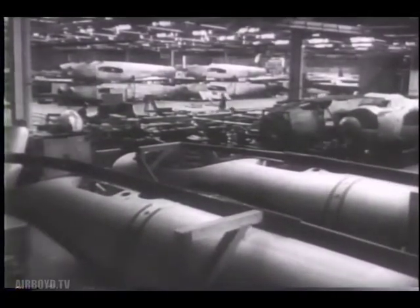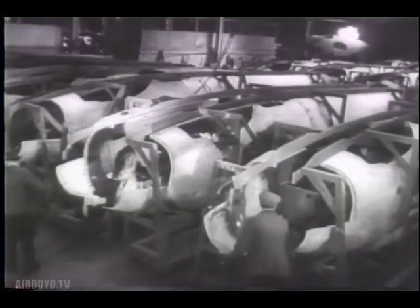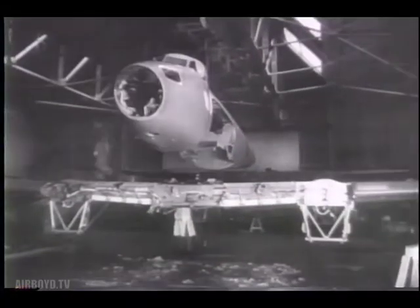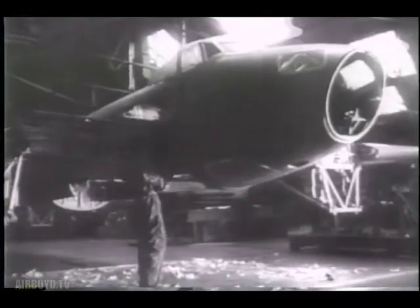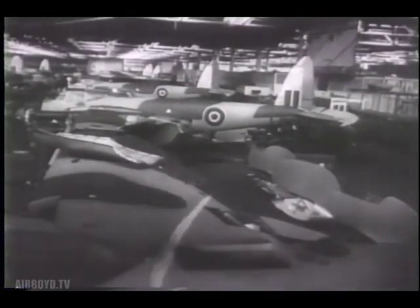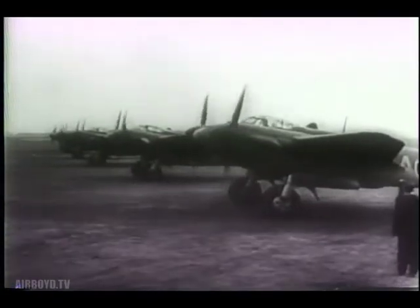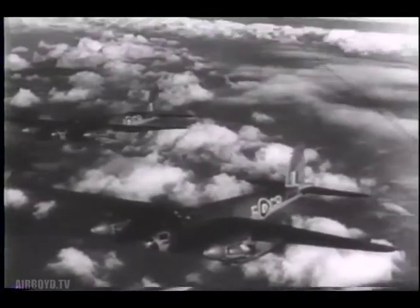The greatest triumph of all in the field of plywood is the Mosquito, fastest operational aircraft in the world. Allied air leaders called for a fighter-bomber of such speed that it could bomb Berlin in broad daylight and get back again. The designer's problem was to cut down weight, and planes of plywood were the answer — an answer that will also be given to many post-war problems.